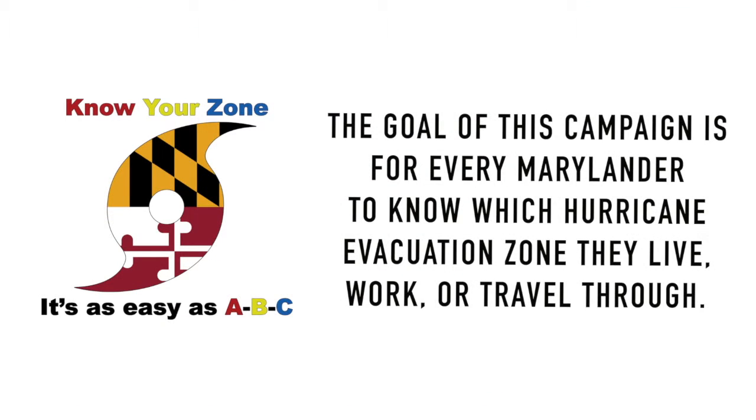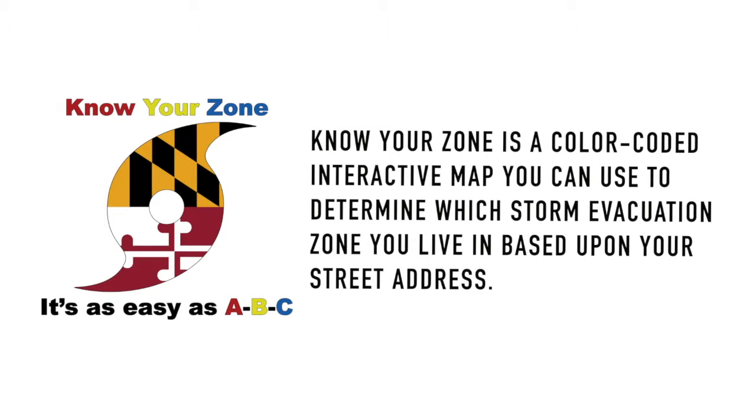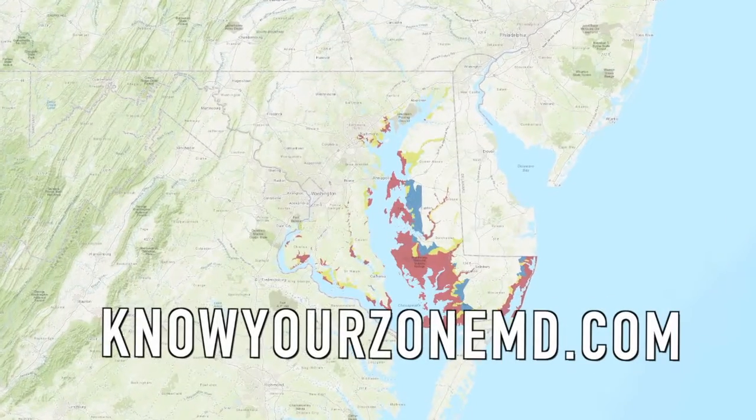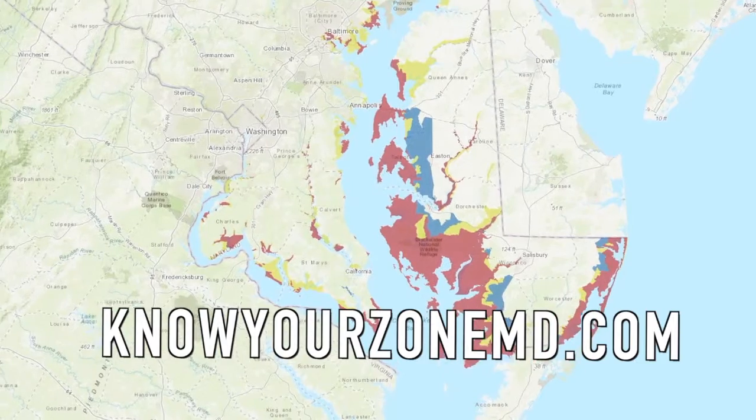This campaign is designed to educate residents of Maryland to know what areas are subject to tidal flooding and bring awareness to evacuation zones. The state of Maryland has made it as easy as ABC. These are the areas that are the most likely to be impacted by severe flooding in the event of a major storm or hurricane.